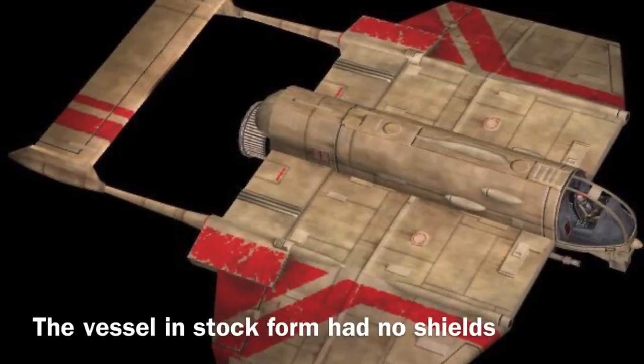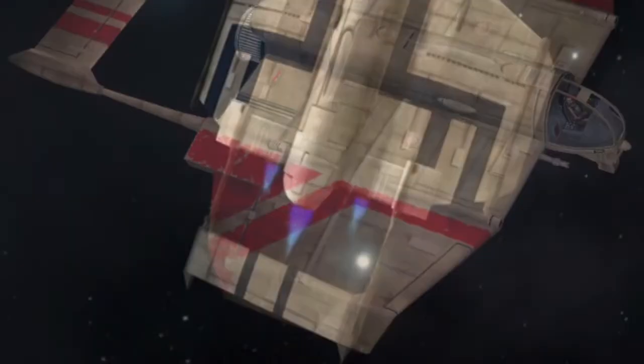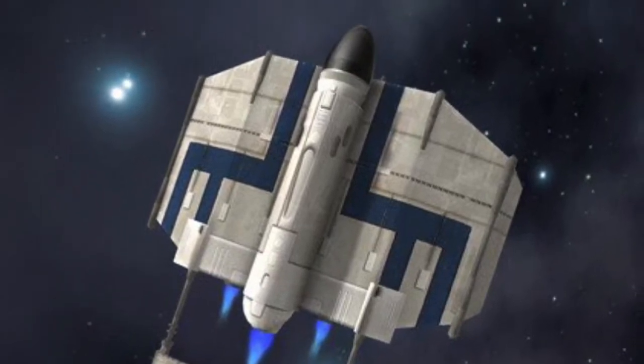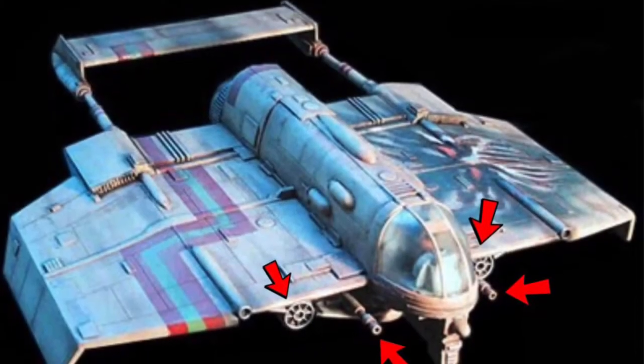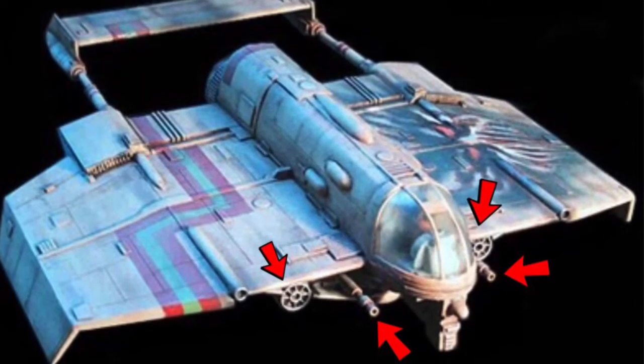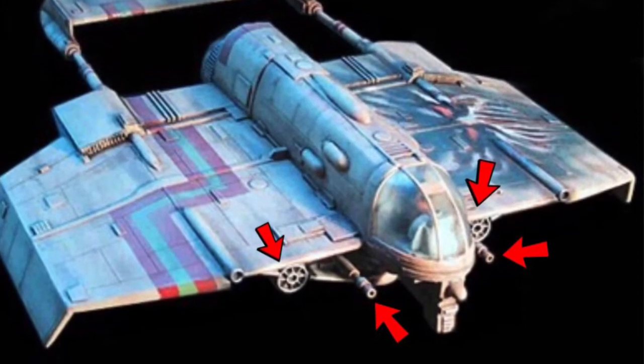The cloak-shaped also had no shielding in stock form but was usually modified with shields. Now, in terms of armament, however, the vessel was extremely well equipped in stock form. The stock cloak-shaped was equipped with two laser cannons, two concussion missile launchers, and 16 concussion missiles. The vessel was also usually modified to house a proton torpedo launcher.